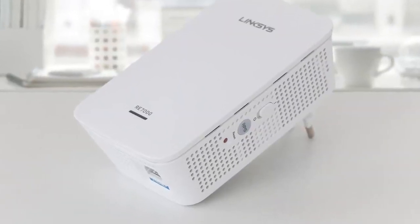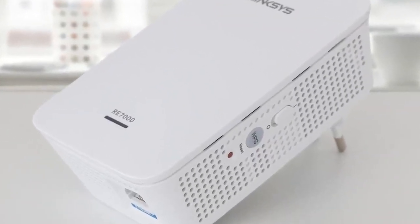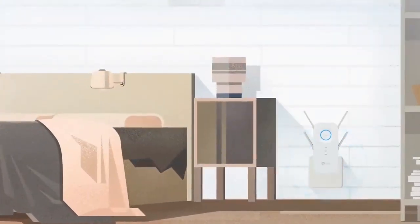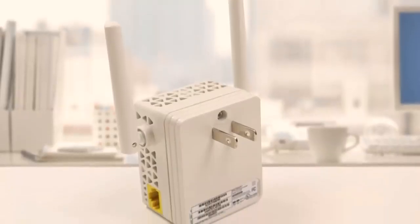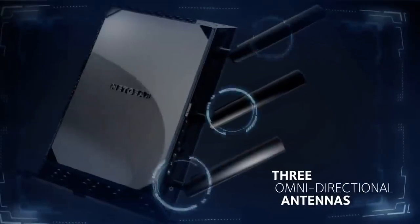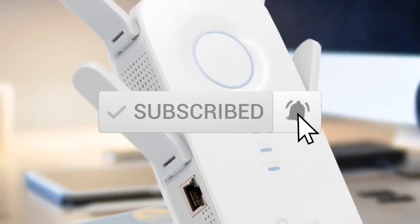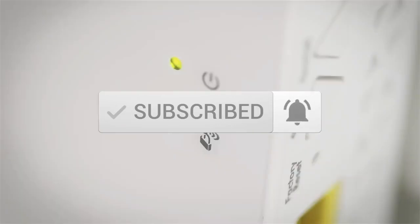This list was made based on our personal views, and products are listed based on price, quality, durability, and more. To see prices and get more info about the products shown, be sure to check out the description below. One last thing before we dive in, make sure you subscribe and hit the notification bell to get the latest product reviews from the channel.